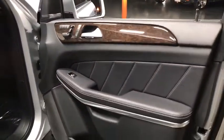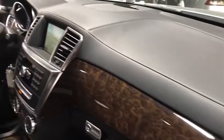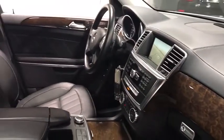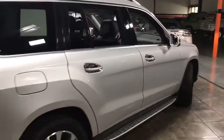Here are some of this vehicle's great options: Bluetooth, leather-wrapped steering wheel, aluminum wheels, cruise control, auto-dimming rear-view mirror, rear defroster, AM-FM stereo radio, trip computer, child safety rear door locks, side airbag system.